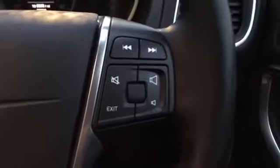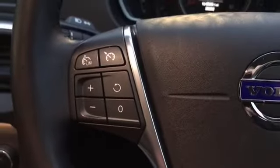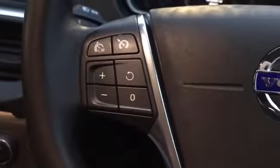On our steering wheel we've got our volume controls here, and in addition we've also got our track select and more. On the left-hand side we've got all our cruise control options — very easy to set up and configure.